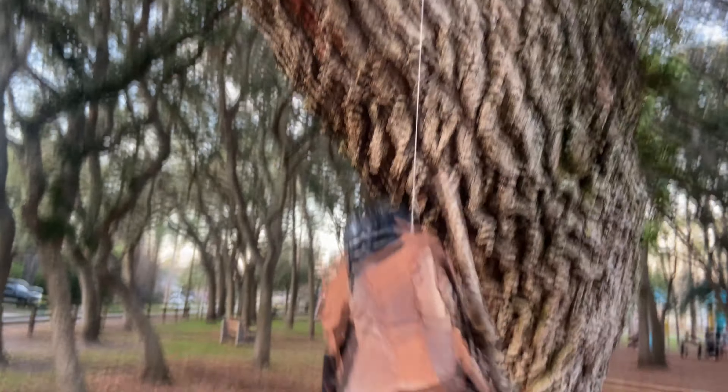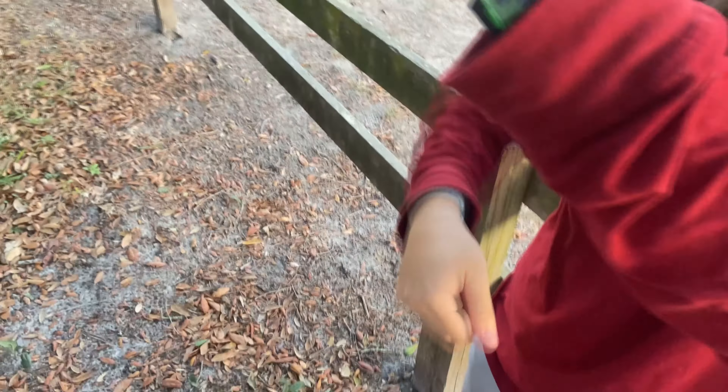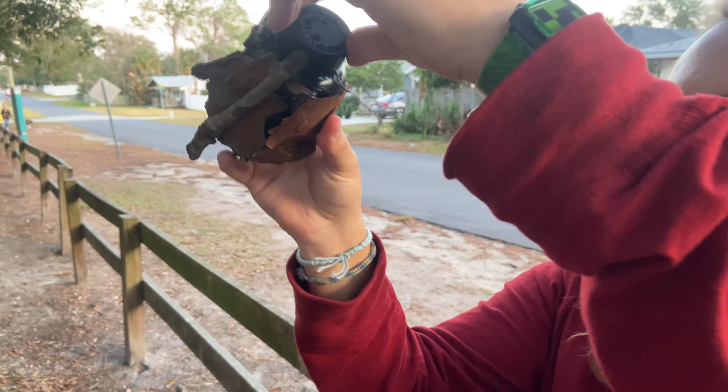The next step in our plan was to set up the cache, get it listed, and just see who would come. I only put 40 cents in there — a quarter and three nickels — and we're just going to go ahead and see how this turns out.